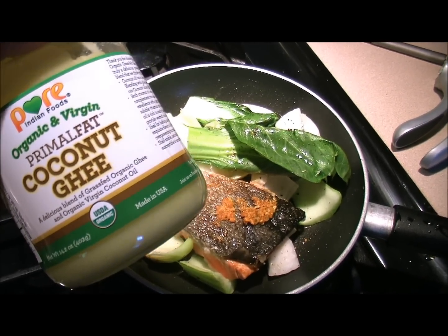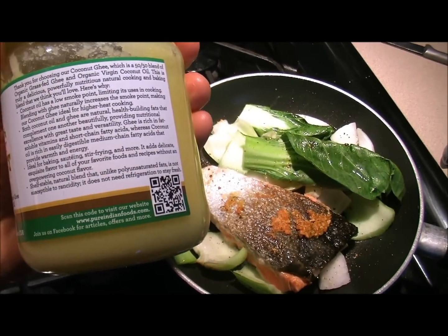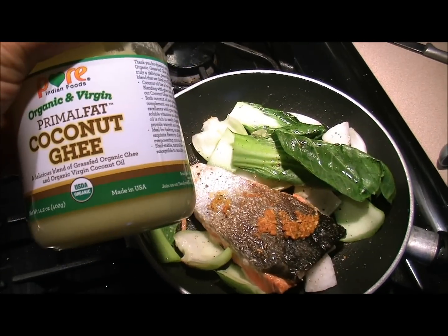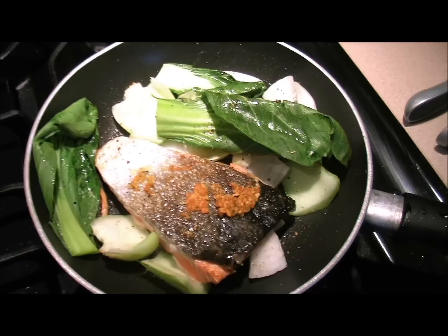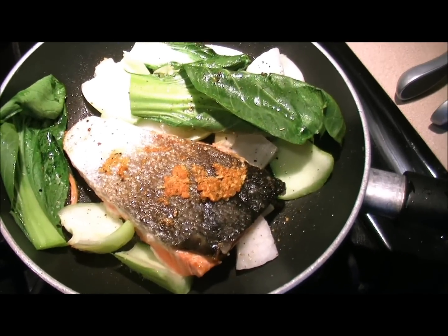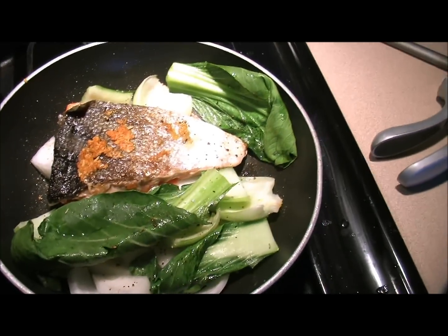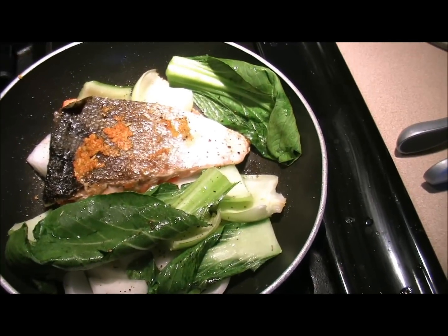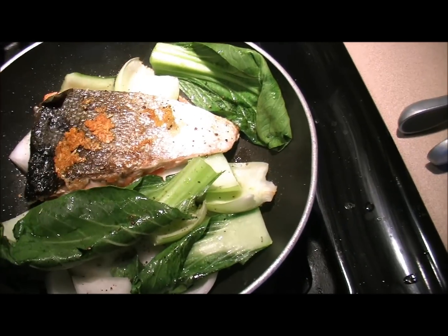Primal Fat coconut ghee is a nice blend of grass-fed ghee and coconut oil. It's got short and medium chain triglyceride fatty acids, and it is absolutely delicious. It's a great way to cook up your veggies, your proteins, even your eggs — whatever you want. It's tasty, it's healthy, and it resists oxidation.